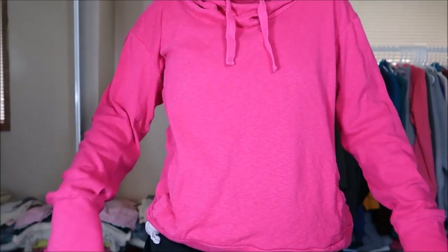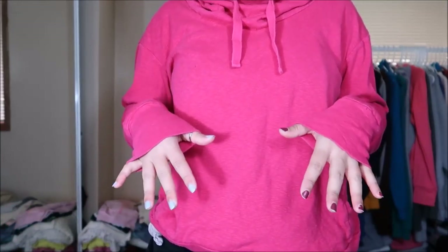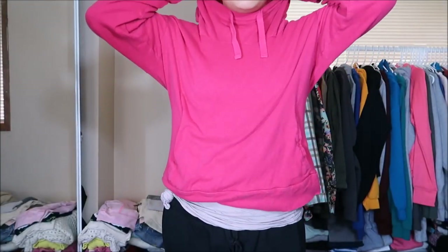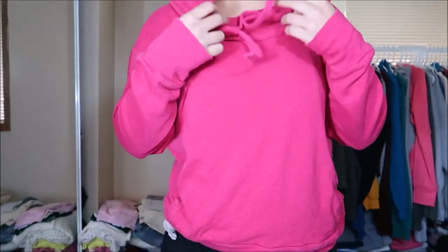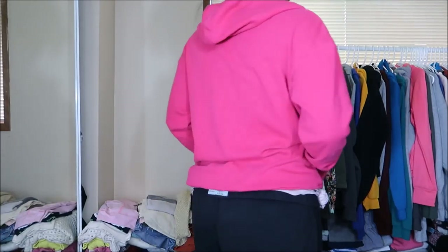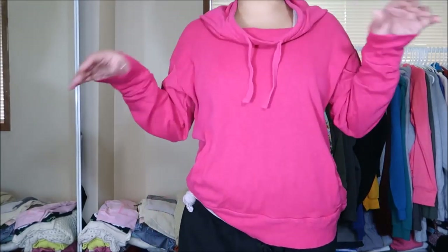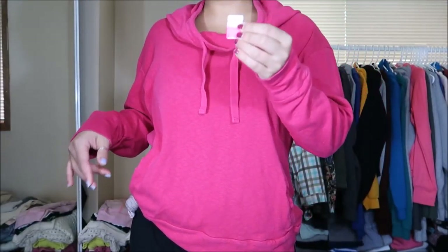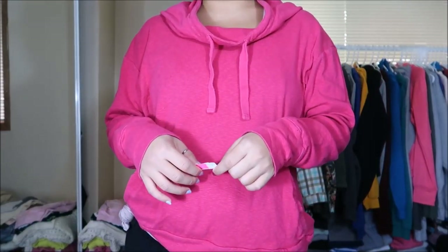This hoodie is from Columbia and it is in a size large. It looks red on camera but it's actually a magenta pink. It's long sleeve and has this gathering up at the neck that I have on my Nike sweater, which I really really like. A little hoodie pocket on there. This was originally $4.99 but again it was a pink tag so I got it for $2.50.